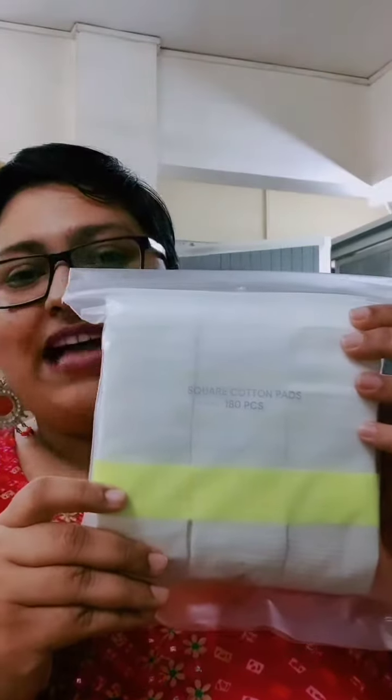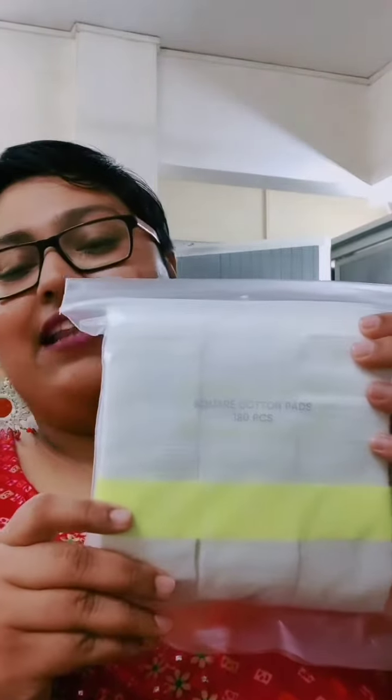The second thing that I purchased is this sheet mask — it's a superfood facial mask and it's broccoli flavored. I really like broccoli so I bought this, also from Miniso, for 60 rupees. I also bought these cotton pads, costing 150 rupees.